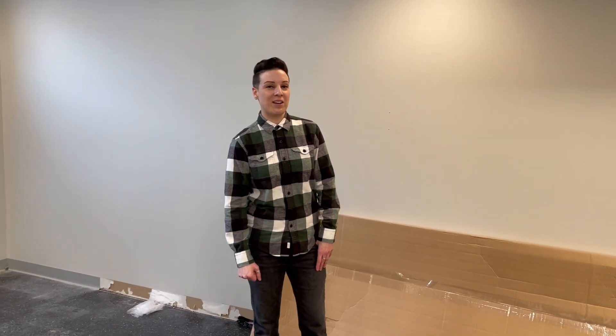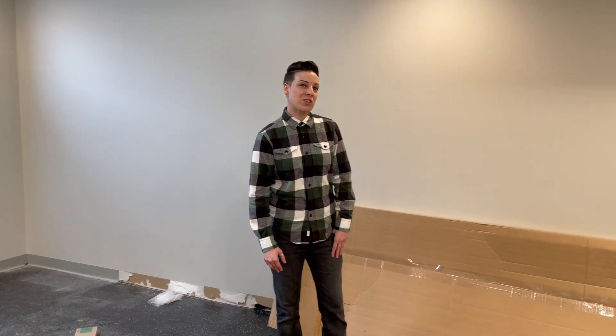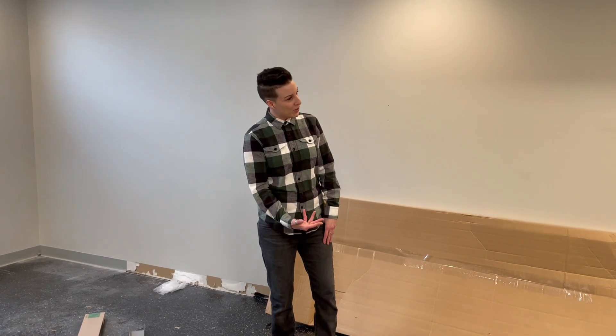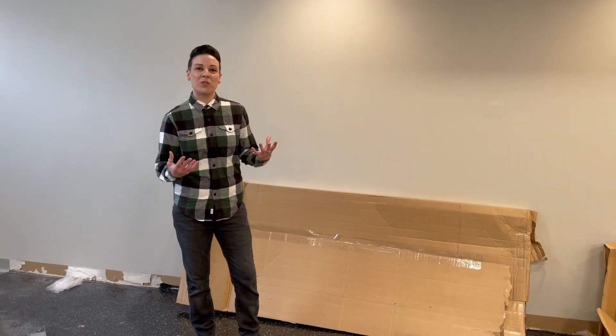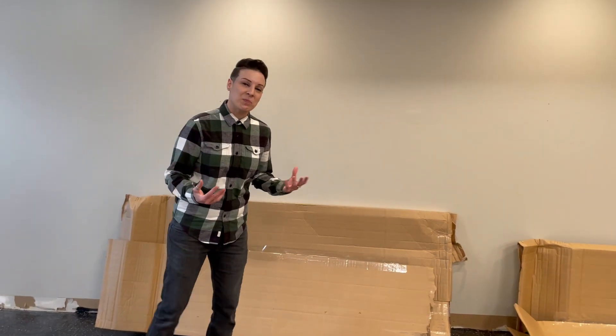Good afternoon, everybody. Welcome to the Cat Connection. I'm going to give you a tour of our shelter here, which is still in construction, but we're estimated to open, give or take, pending how construction finalizes, around 3/22. Follow me and I'm going to give you an idea and kind of try to paint a visual of how we plan to have the space laid out.